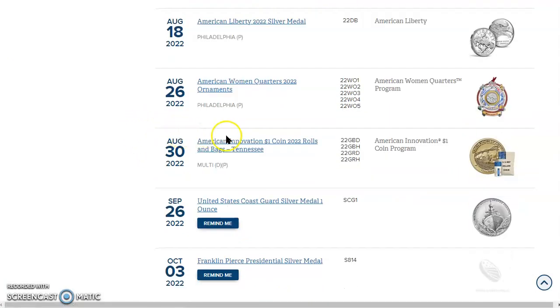Today is August 30th. It's the American Innovation $1 coin — 2022 rolls and bags featuring Tennessee. That's the Tennessee Valley Authority — that's the innovation right there. And this is the final drop for the American Innovation clad coins.